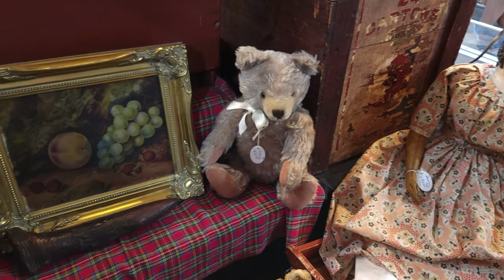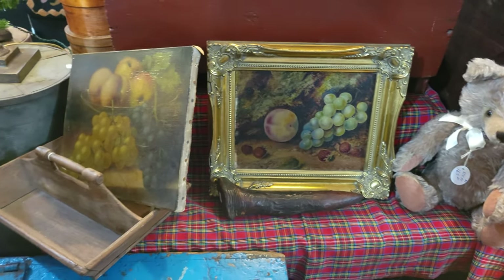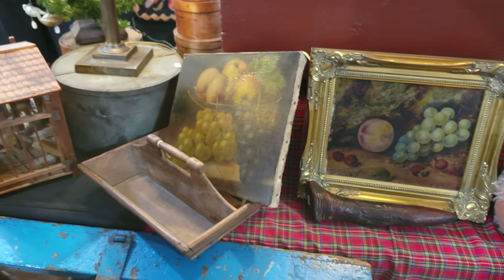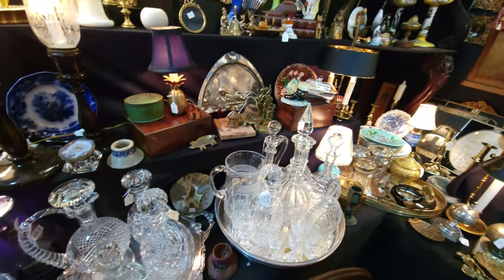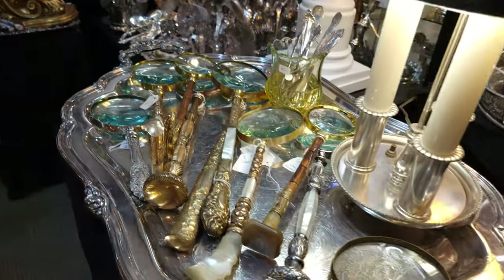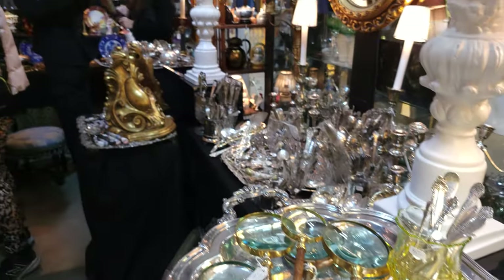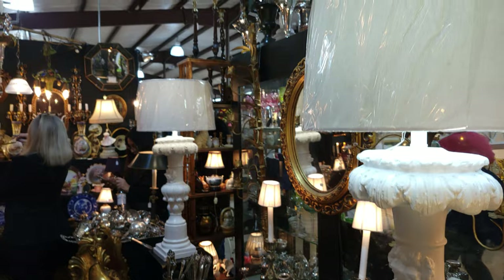I saw this little bear and fell in love with him. I had seen him on shows before and he is stuffed with hay. We also stopped by Michael Sanderson's booth. He had some crystal and other vintage items, including some silverware. We ended up picking up some salt cellars from Mr. Sanderson at his booth here at Red Barn.